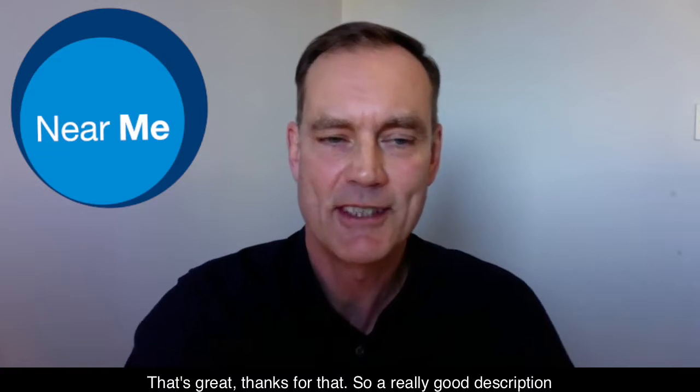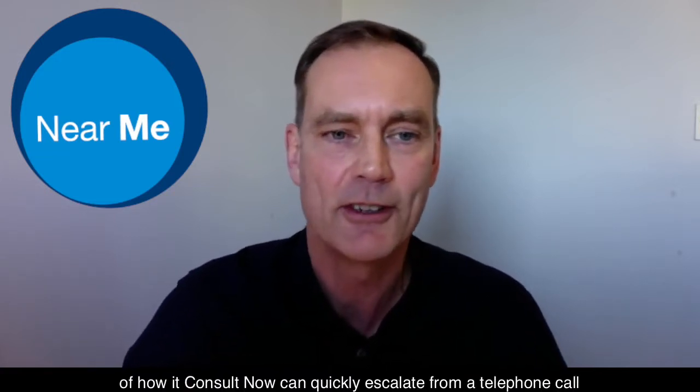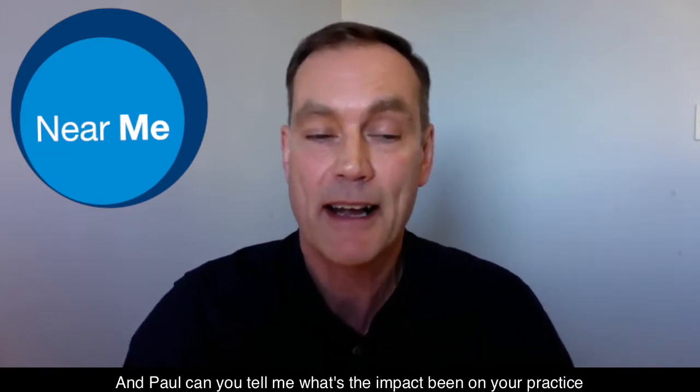That's great, thanks for that. That's a really good description of how ConsultNow can quickly escalate from a telephone call to a face-to-face. And Paul, can you tell me what the impact has been on your practice of using ConsultNow?